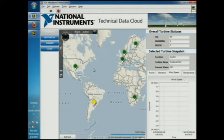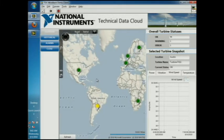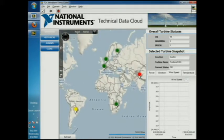This is geared more towards wind farm monitoring from a global perspective. I was able to geotag my locations with longitude and latitude coordinates and easily overlay them on this map, so I can get a quick visual representation of my whole system.